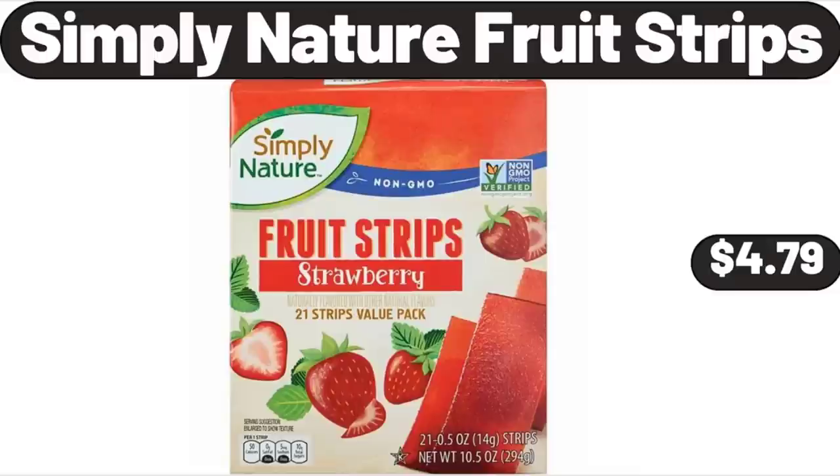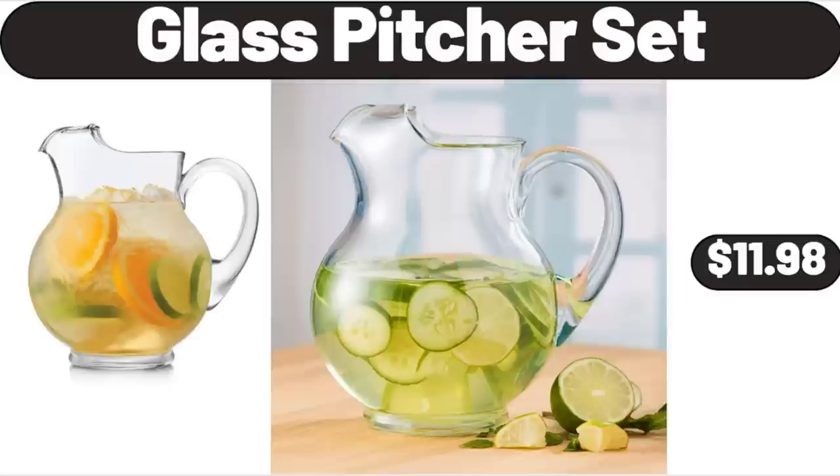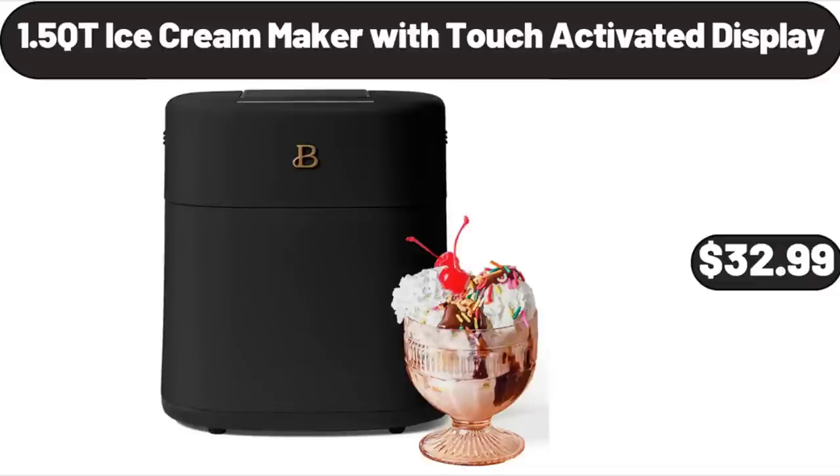Simply Nature Fruit Strips, $4.79. Milano Bean Bag Chair, $34.99. Blast Picture Set, $11.98. 7.5-Gallon Cool Bar, $54.98.